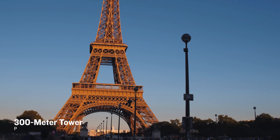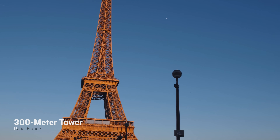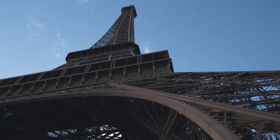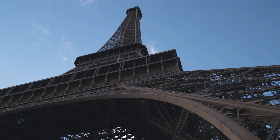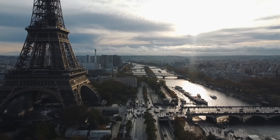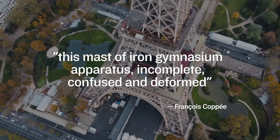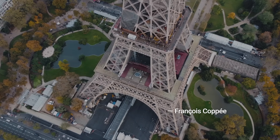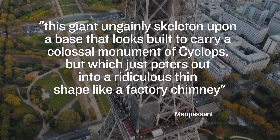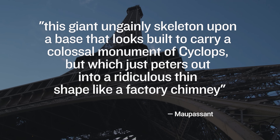The Eiffel Tower — originally just called the 300-meter tower — was initially meant as a temporary structure for the 1889 Exposition Universelle. It was panned by many as just a mere machine, not an object of aesthetic beauty. Examples of the insults hurled at the building included 'this truly tragic street lamp,' 'this mast of iron gymnasium apparatus, incomplete, confused, and deformed,' and 'this giant ungainly skeleton upon a base that looks built to carry a colossal monument of cyclops, but which just peters out into a ridiculously thin shape like a factory chimney.'